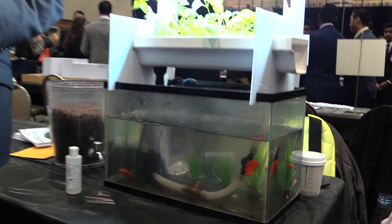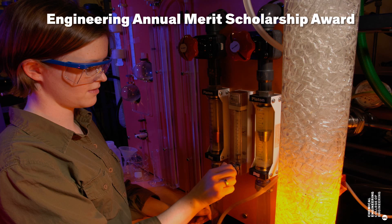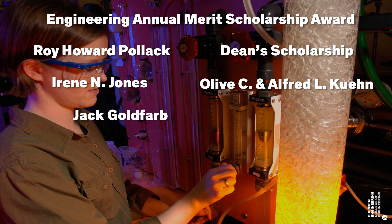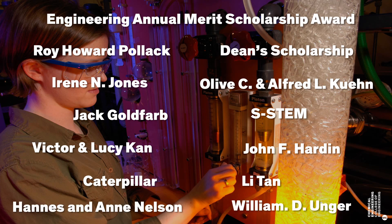Chemical engineering students can also apply for a number of scholarships. The department currently has students with scholarships from sources including the Engineering Annual Merit Scholarship Award, Roy Howard Pollack Scholarship, Dean Scholarship, Irene N. Jones Scholarship, Olive C. and Alfred L. Kuhn Scholarship, Jack Goldfarb Scholarship, Estem Scholarship, Victor and Lucy Kahn Scholarship, John F. Hardin Scholarship, Caterpillar Scholarship, Lee Tan Scholarship, Hannes and Ann Nelson Scholarship, and William D. Unger Scholarship.